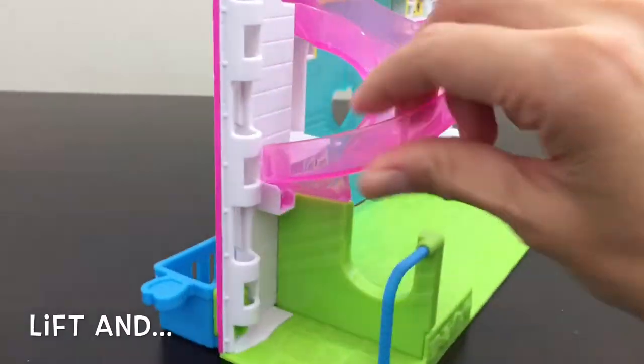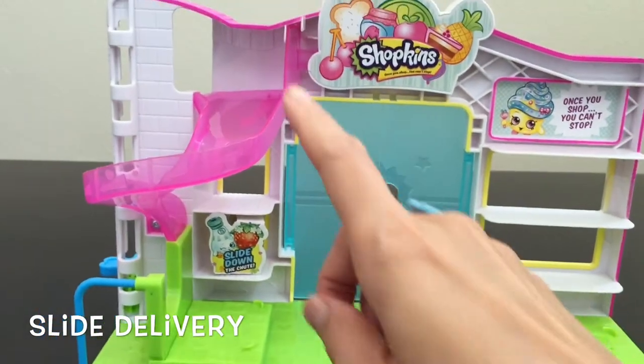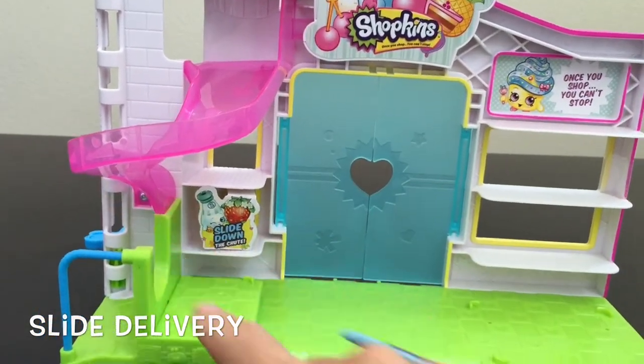This is where we lift the item and ta-da! Let it slide down here into a shopping cart or a basket.